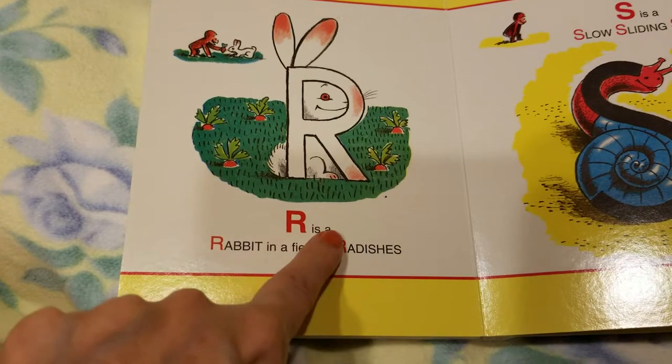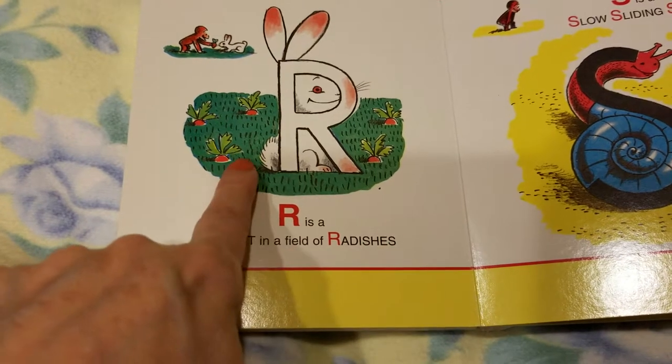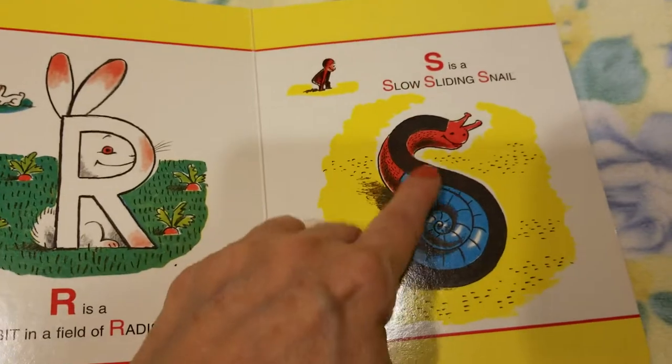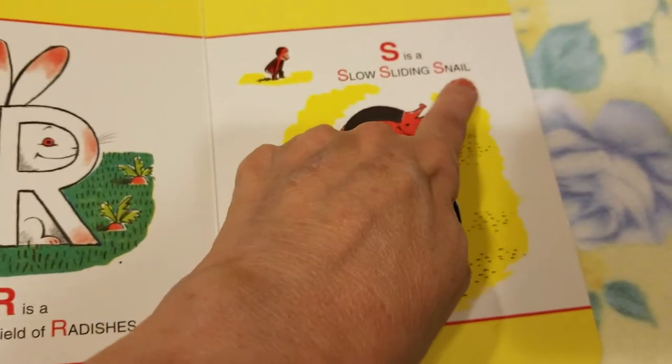R is a rabbit in a field of radishes. S is a slow sliding snail.